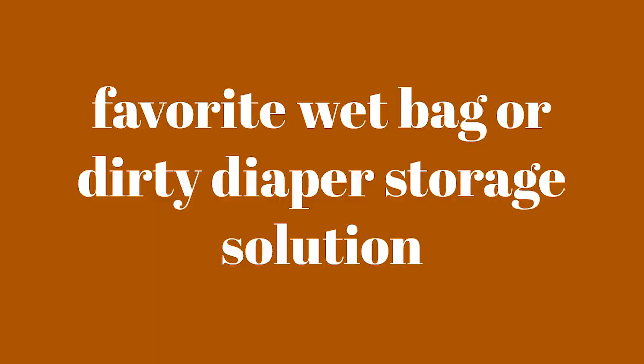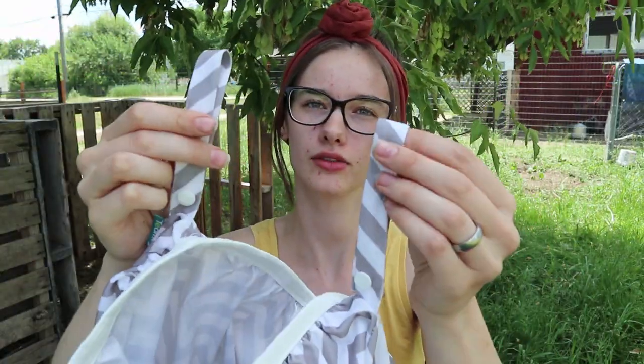Do you have a favorite wet bag or dirty diaper storage? This is my favorite wet bag — I think it's the Tia Moi brand. It has a cute chevron pattern and I love that it has handles. I have another kind that doesn't have handles and I never use it because I don't have a pail — I just hang it on a doorknob. So handles are a must for me and this is just a really high quality one. And then for on-the-go wet bags, I really like Nora's Nursery ones — they come with their packs of seven. Those are my two favorites.